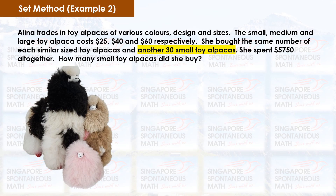Alina trades in toy alpacas of various colors, designs and sizes. The small, medium and large toy alpaca costs $25, $40 and $60 respectively. She bought the same number of each similar-sized toy alpaca and another 30 small toy alpacas, spending $5,750 altogether. How many small toy alpacas did she buy?